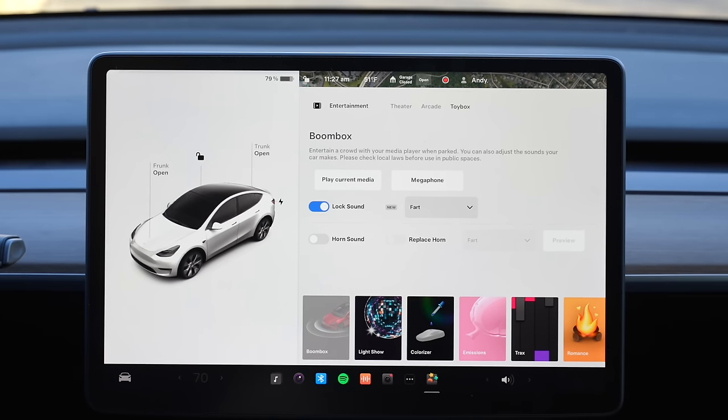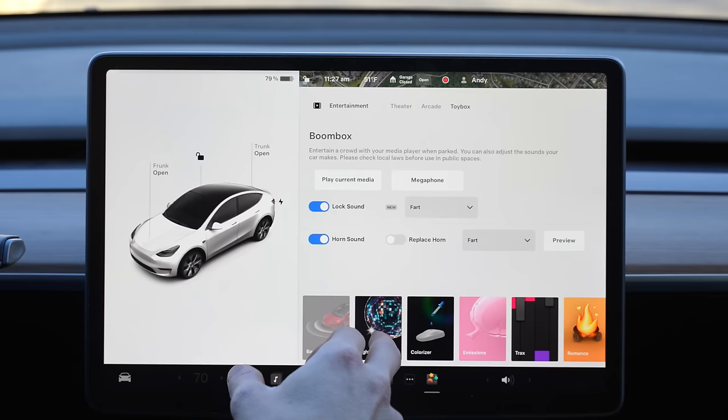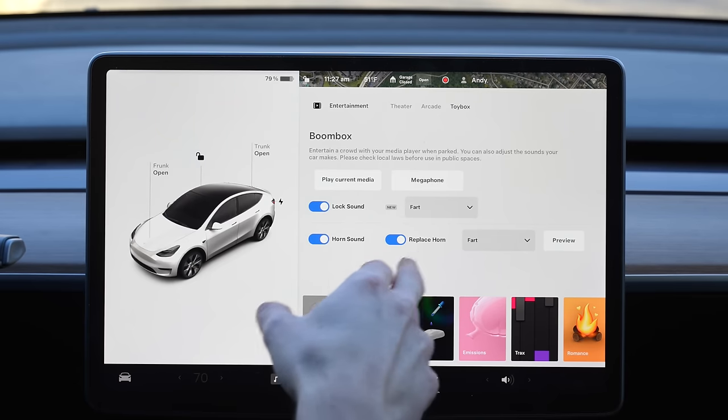Christmas came early this year for us. Tesla just released their big holiday software update. They usually do this every single year around the holidays, and it came a little bit earlier than previous years. I'm going to go over all the new features in this video hands-on, give you a quick overview. Some of you are going to be disappointed because one of the big new features is not available to a lot of you, and we're going to go over why that is.